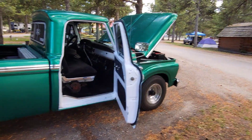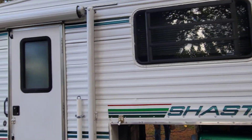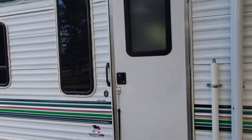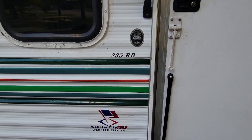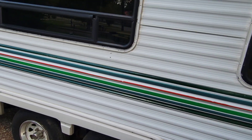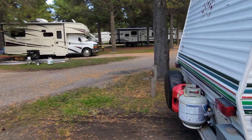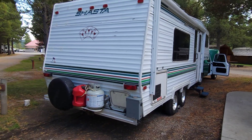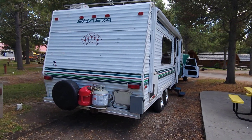Beautiful truck. Let's take a look at the Shasta real quick. The Shasta is a 235 RB. Let me get back here behind it and get a better view of it. What a cool combination.